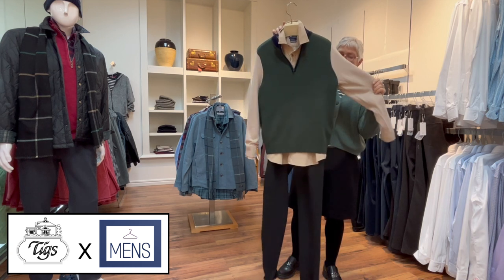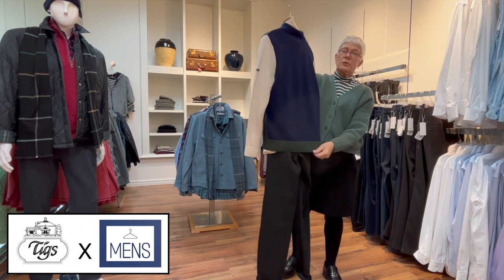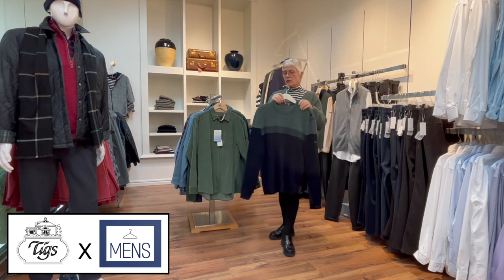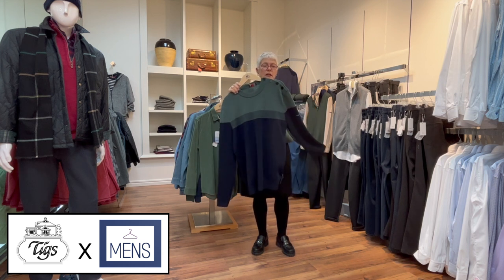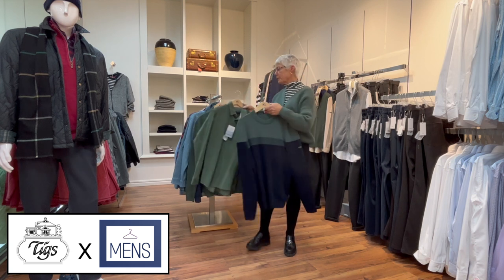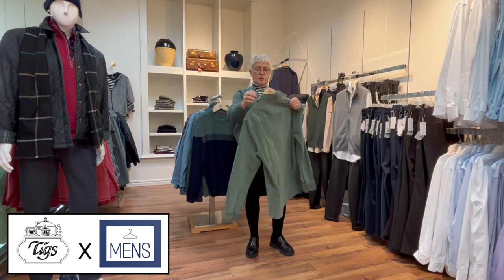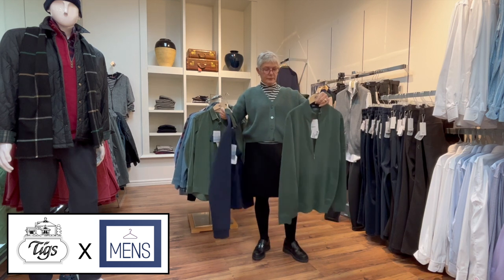The St. James sweater comes in three colors: green, beige, and navy backed with a green rib. Continuing with the St. James sweaters, here's another one in navy and green with buttons on the shoulder. The fabric is all merino wool and it's so incredibly soft you can't tell if it's cotton or merino wool.